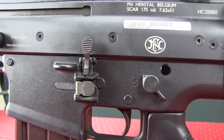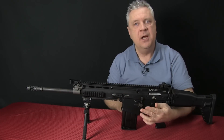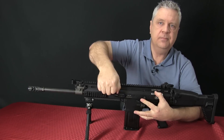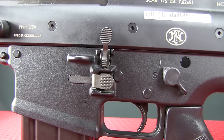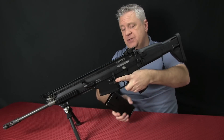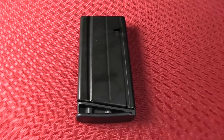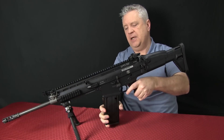It does have a bolt hold open, very similar to the AR — same placement, same place for the release. It also has an ambidextrous magazine release on both sides. It is a proprietary magazine, so some people won't be very excited about that. However, they are tough, tough magazines and I've had zero issues with them. In fact, the whole platform has been very, very reliable — we'll talk about that a little bit more later.